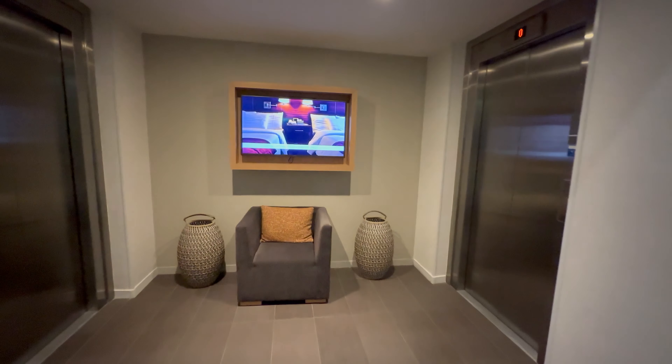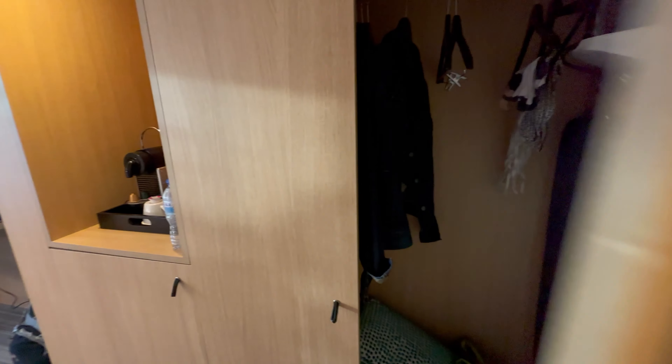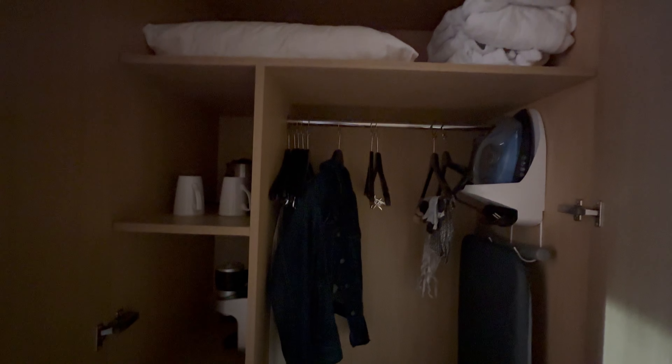The room is 247 square feet. As you enter, immediately on your left is your bathroom and on the right is a cupboard. Inside the cupboard you have bathrobes, hangers, ironing board, slippers and extra pillows.